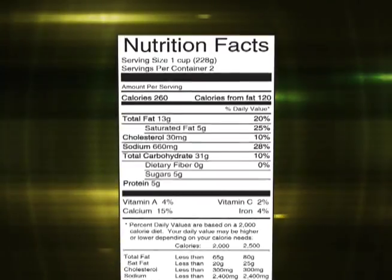Learning how to read a food facts label is the first step in knowing about the foods you choose. This label will help you make healthier decisions about food.